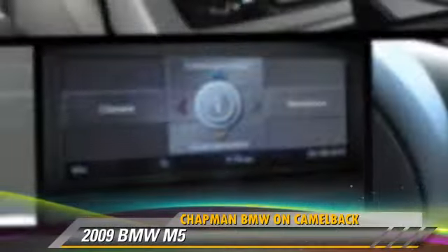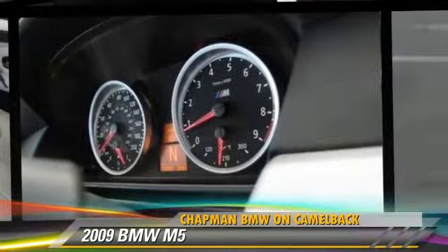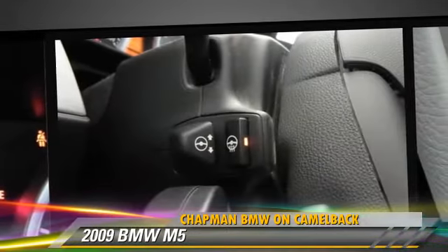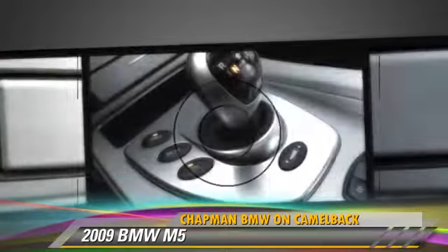The 2009 BMW M5. Powered by a 5-liter V10 engine with a 7-speed SMG transmission, this vehicle, with fewer than 35,000 miles on the odometer, gets up to 17 miles per gallon.